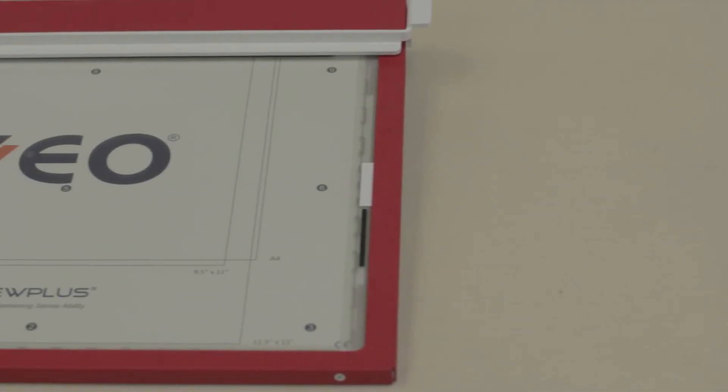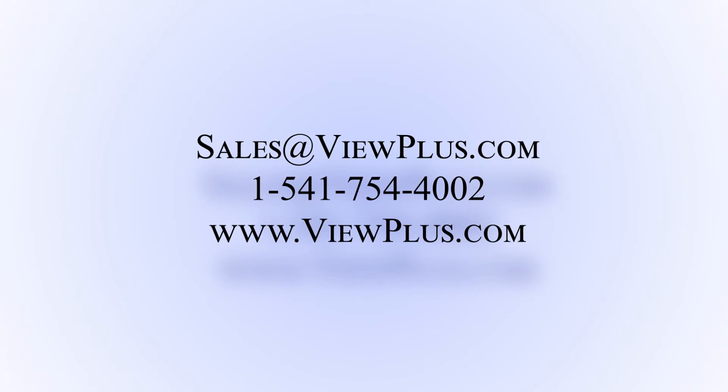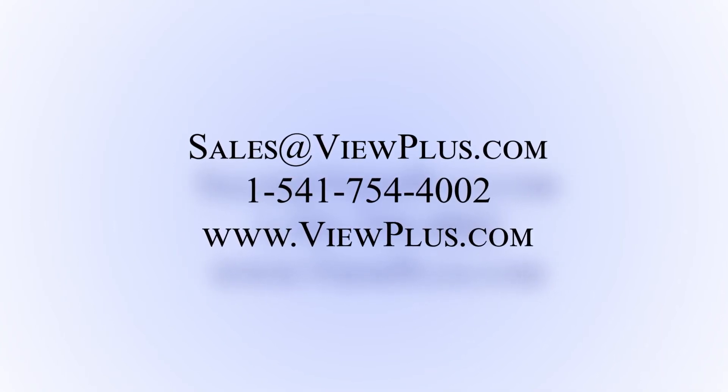The VP Spot Dot is frequently bought together with our Iveo Audio tactile graphics solution. We invite you to contact us for sample graphics, or to start a conversation on how the VP Spot Dot can make your information accessible.